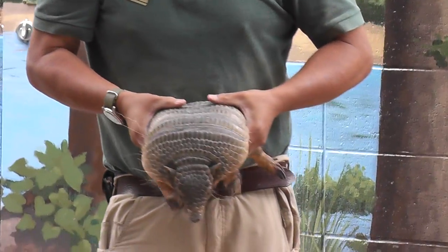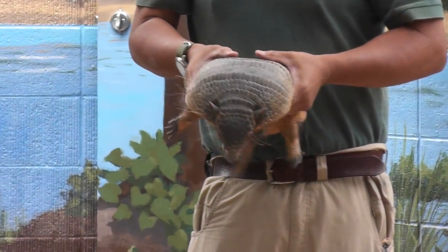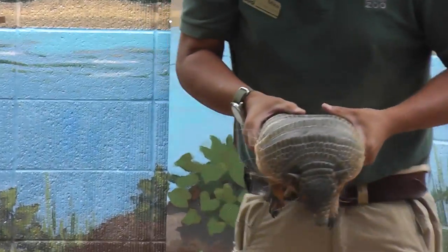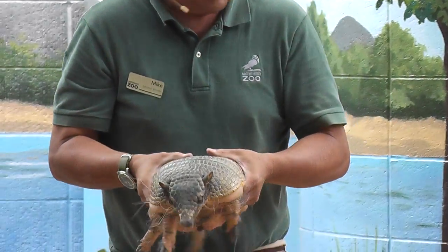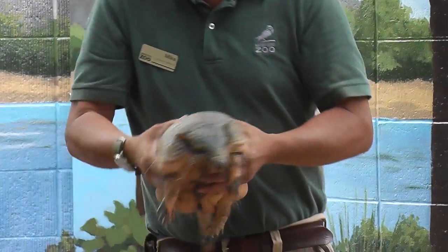You may have heard that armadillos roll up into a ball and just roll around. Well, that's true of the three-banded armadillo, not the six-banded armadillo. But as you can see, this armadillo has very, very long curved claws, which are perfect for digging. That's one of her specialized adaptations — digging.